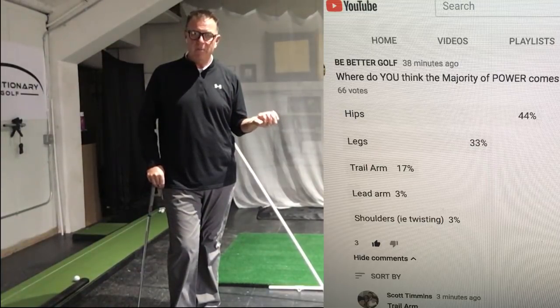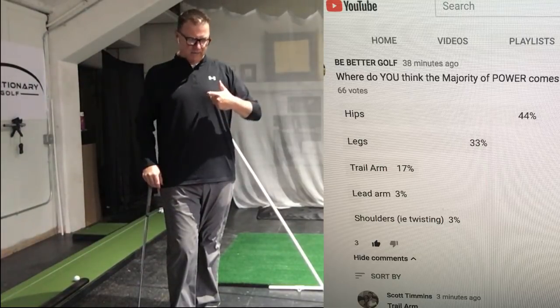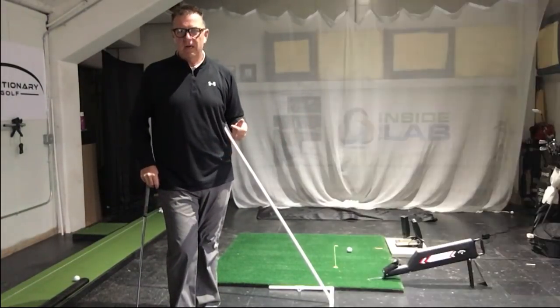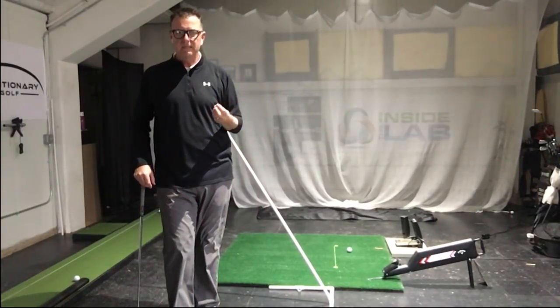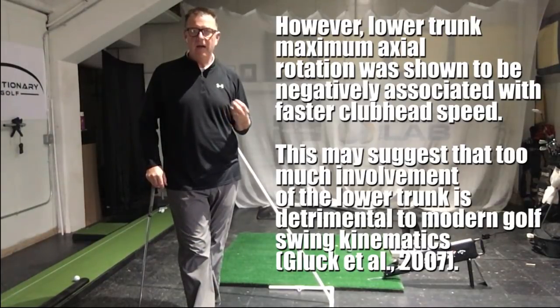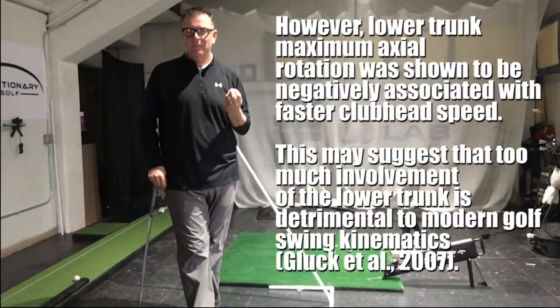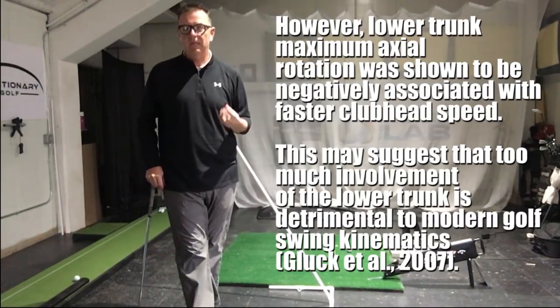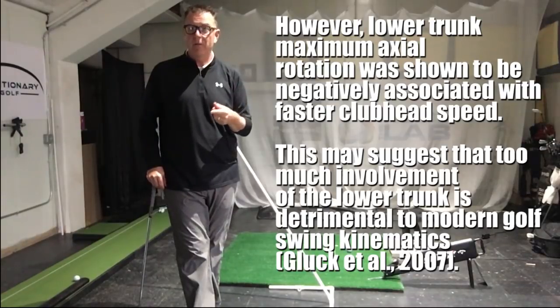Still, people believe that the power comes from the hips. It's not the golfer's fault — they've been told by practically every teacher out there that this is where the speed comes from, and you read it all the time. But unfortunately, it's just not the truth. The research that I've read and that other people have done has validated that speed does not come from the hips. It can actually create extra torque on your lumbar spine, which is not good.